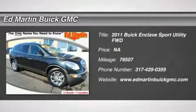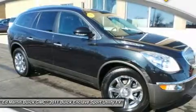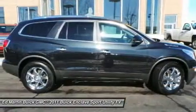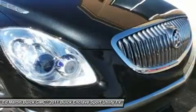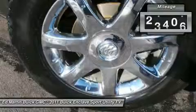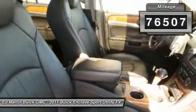The 2011 Enclave. The Enclave offers three rows of seats, standard, with seating for up to eight passengers. Not only is it roomy and stylish, but Buick really did its homework on this vehicle. They did not cut any corners. This vehicle has less than 80,000 miles.